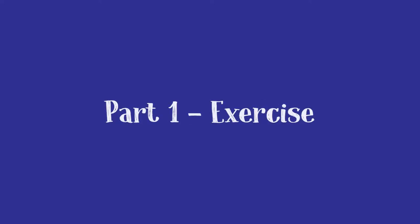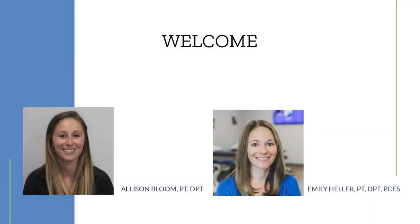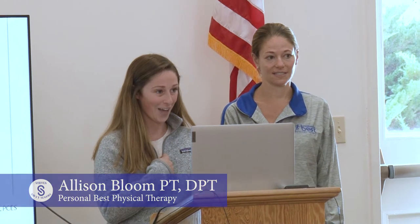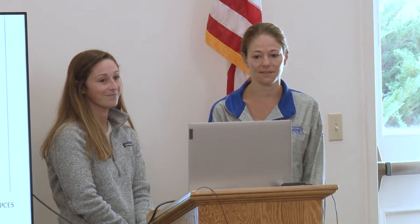Hello everyone! My name is Allison Bloom and this is Emily Heller and we're from Personal Best Physical Therapy. We're going to be presenting on how to maintain a healthy lifestyle from the physical activity component. I graduated from Simmons College in 2021 during the pandemic and started working at Personal Best after that. I specialize in pediatrics but also fall prevention and maintaining a healthy lifestyle. And I'm Emily Heller — I graduated from Simmons in 2011 and I specialize in orthopedics, women's health, and pelvic health.